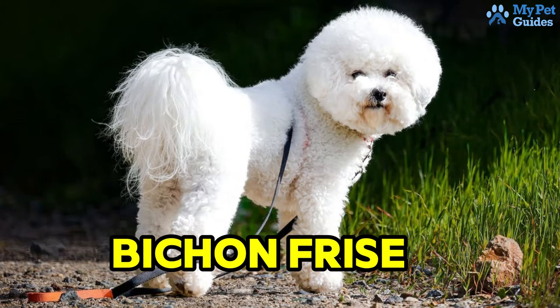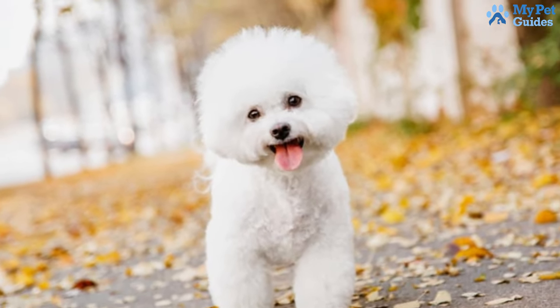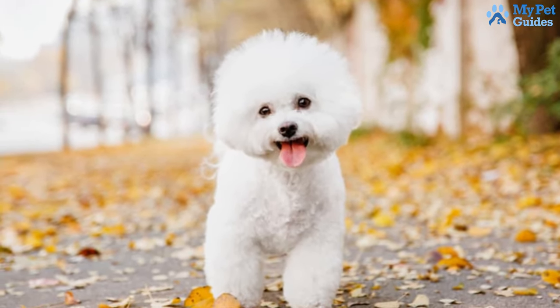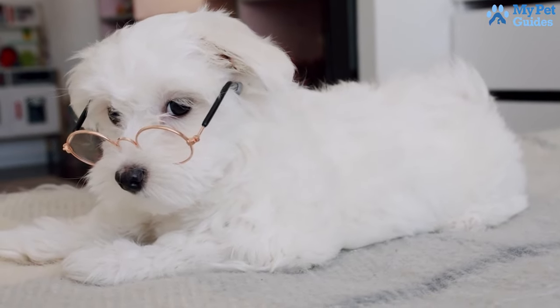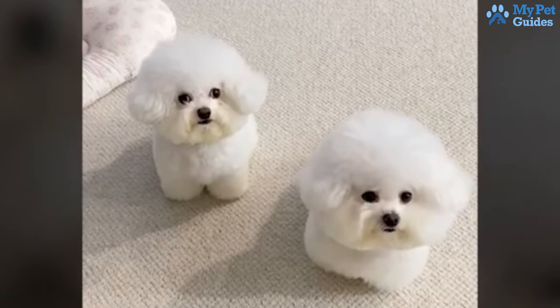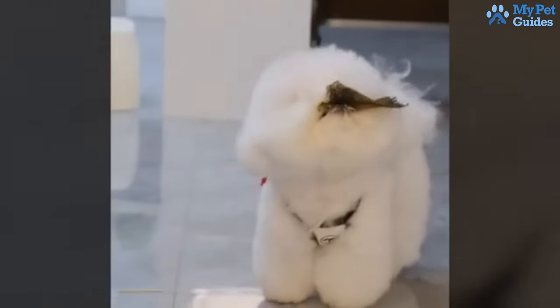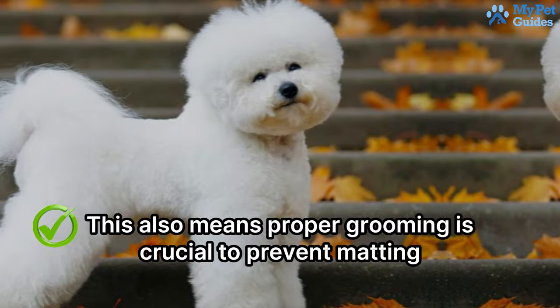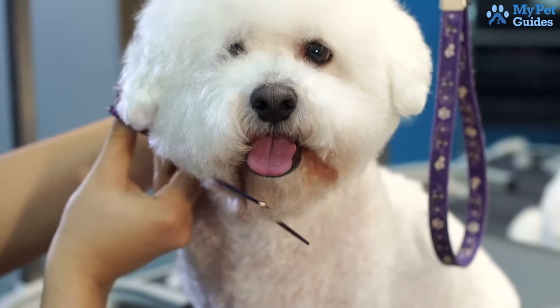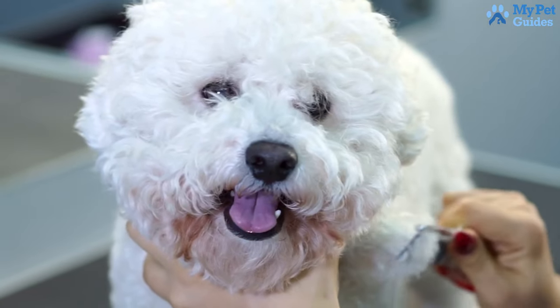Now, let's talk about the Bichon Frise. Picture a sweet little ball of cotton candy — that's a Bichon Frise. Not only do they shed less than many other breeds, but there's a unique reason why you won't find their fur scattered around your home. The curly and dense nature of their coat causes the fallen hair to simply blend back into its fluffy texture. However, this also means proper grooming is crucial to prevent matting. Despite their seemingly high maintenance, daily brushing keeps excess hair in check and prevents tangling.